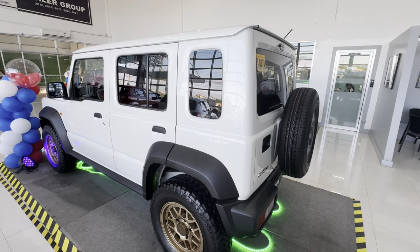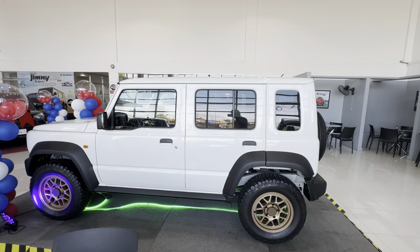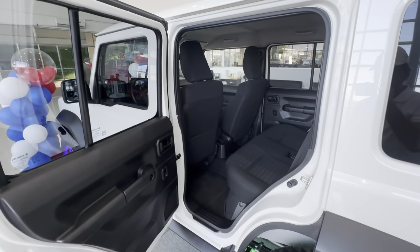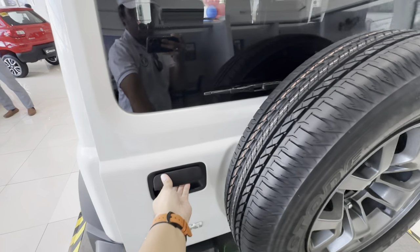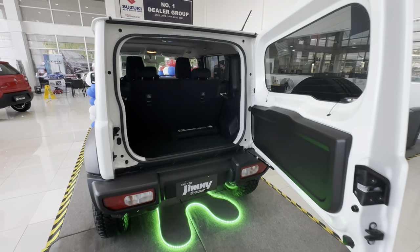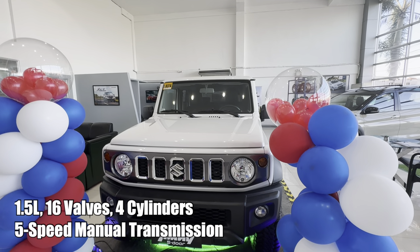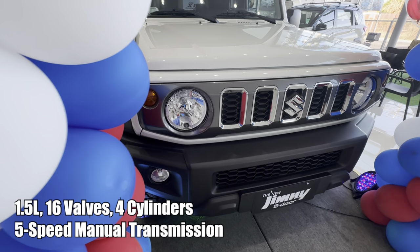Aside from the additional two doors, the main differences are that it now has a longer wheelbase, which makes the car's overall size longer. This also means it's easier to get in for rear passengers, more space and a roomier feel, and you'll be able to carry a lot more stuff for family outings and adventure trips. For the engine, you have a 1.5-liter displacement, 16 valves, and 4 cylinders, equipped with a 5-speed manual transmission.